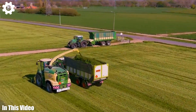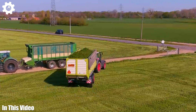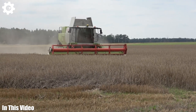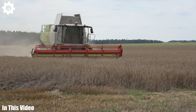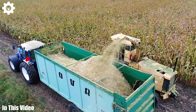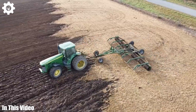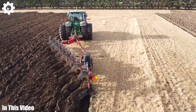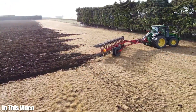Prepare to be spellbound as we venture into the enchanting world of agriculture machinery. We'll delve into the mesmerizing tales of machines that have transformed the way we cultivate our lands. From the dawn of mechanization to the cutting-edge technology of today, we're here to appreciate the ingenuity, resilience, and unwavering commitment that powers the agriculture industry. So sit back, relax, and let's embark on this enlightening journey together.